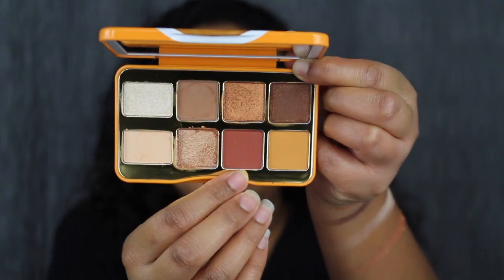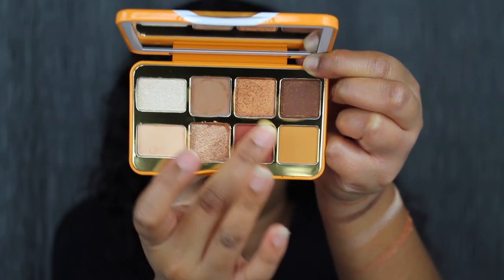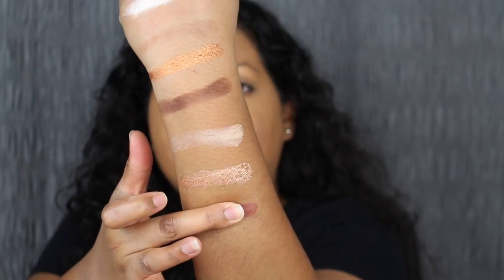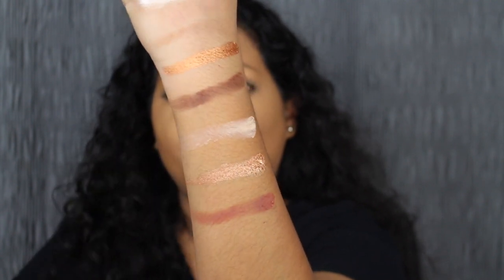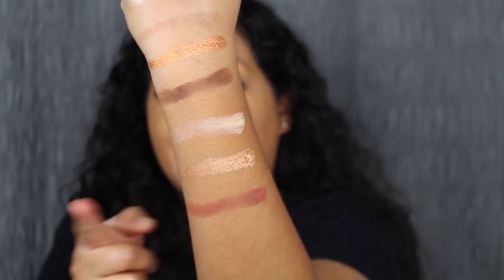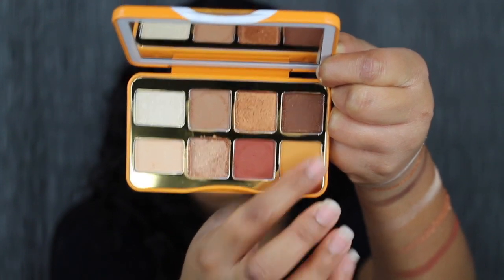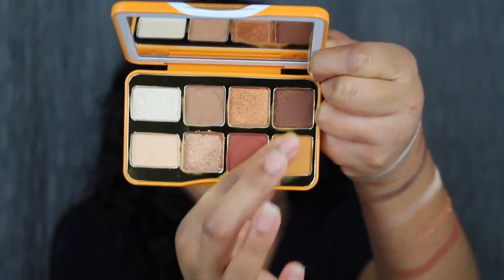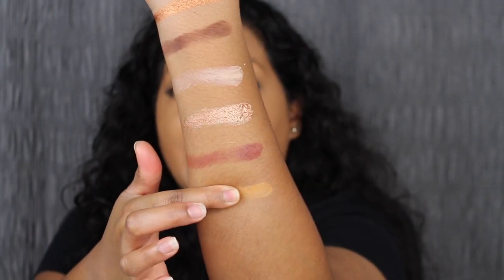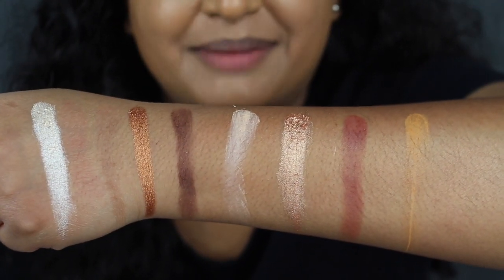Right next to Warm and Fuzzy, we have the shade in Cinnamon. It's so cute how it's spelled — it's S-I-N-A-M-M-O-N. This is so buttery and pigmented as well. Cinnamon is described as a matte auburn brown — that is a beautiful shade. I just want to pack that all over the lid or in the crease. The last shade in the palette is called Buttered Rum. It's not as buttery. Buttered Rum is described as a matte butterscotch shade — another beautiful shadow. Here's what all eight shadows look like on the back of my hand.